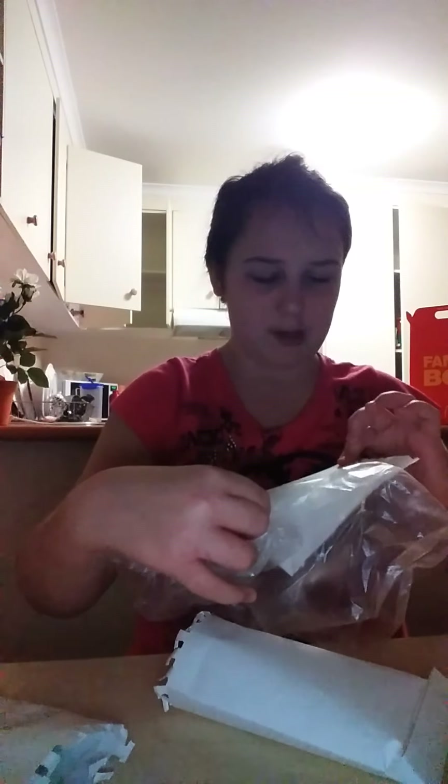Oh my god guys, look how full this mystery box is now! She must have worked on it while we went to get dinner — we were out and she stayed here with my aunt, uncle, and brother. So she was obviously working on this the whole time because apart from that we'd been together all night.